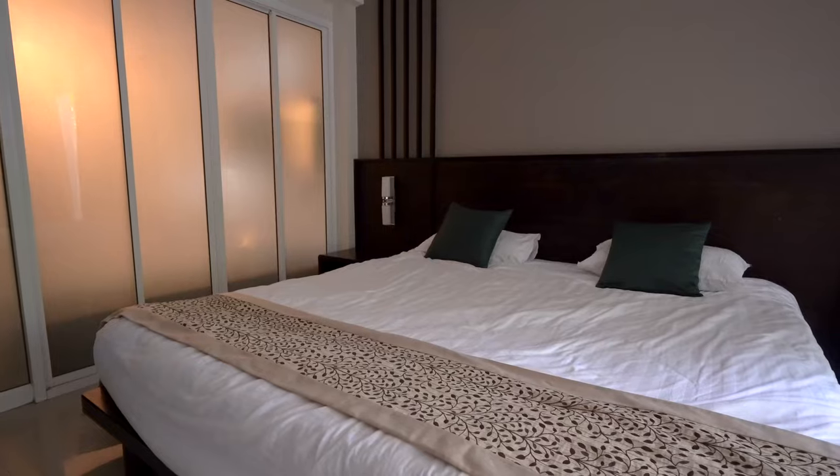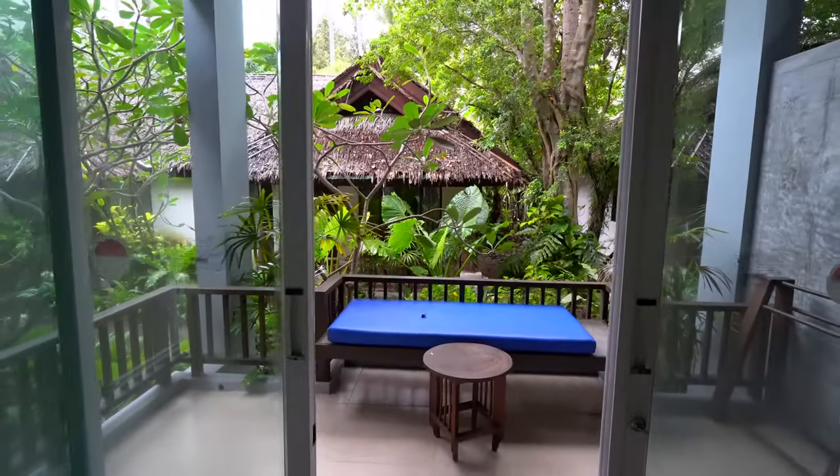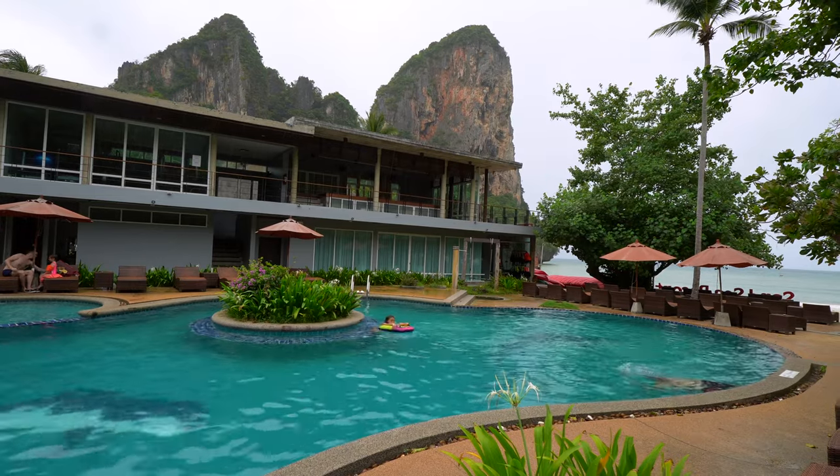The room's really comfortable — we've got a massive bed, a little fridge, there's a bath, and we've even got our own private balcony. But what I really love is how close it is to the beach. You just hop out the door of your room and it's about a two-minute walk and you're right there on the famous Railay Beach.